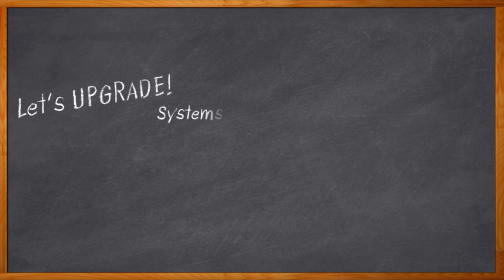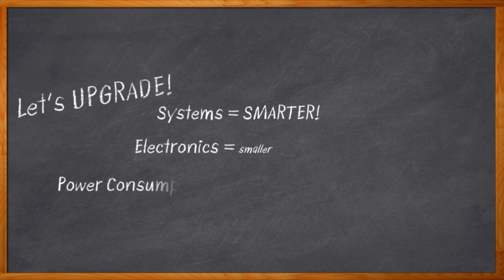It seems like just about everything is getting an upgrade these days. Our systems are getting smarter, our electronics are getting smaller, our power consumption is going down.